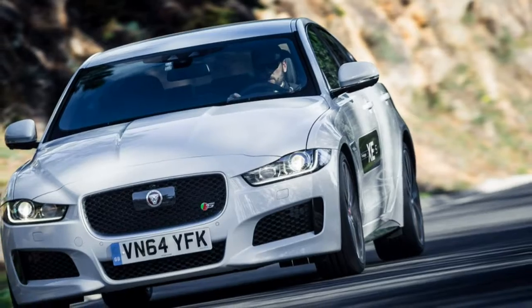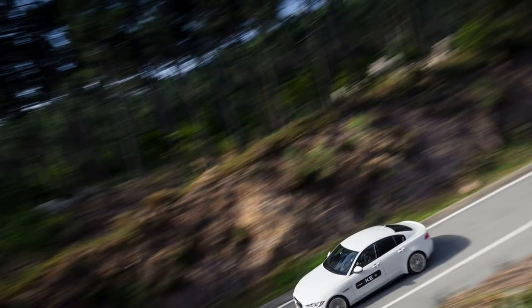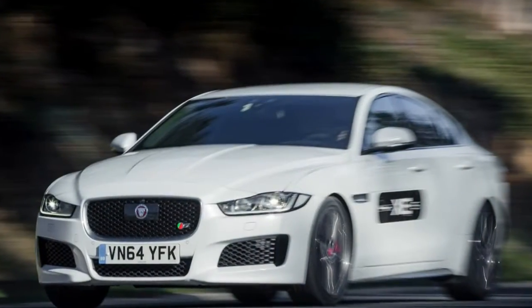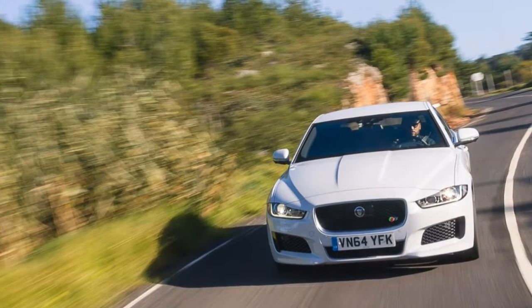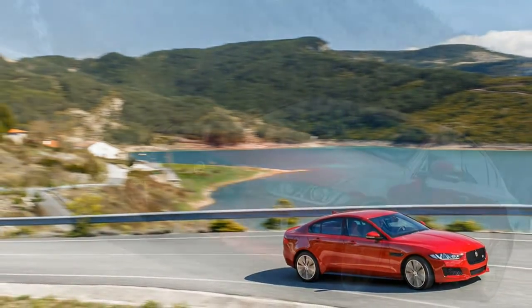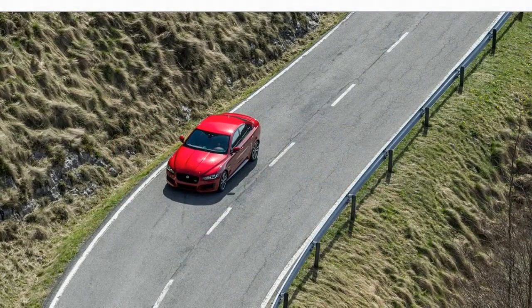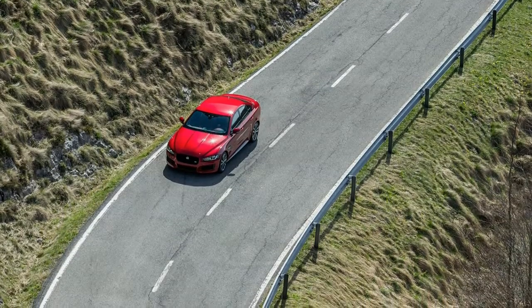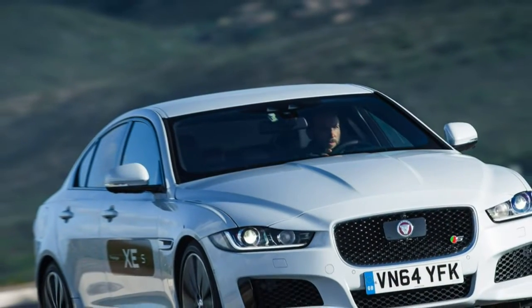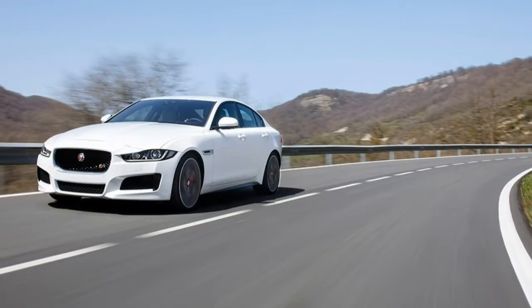Rear-wheel drive is standard, and all-wheel drive is offered on the XE 20D and XE 35t. Jaguar's AWD system is performance-oriented, operating mostly in rear-wheel drive mode unless traction dictates that power be sent forward. According to EPA fuel economy estimates, both the XE 25t and 35t should return 24 MPG combined — 21 city/30 highway — with RWD. The 35t AWD should return 23 MPG combined, 20 city/29 highway. The XE 20D returns 36 MPG combined — 32 city/42 highway — with RWD, and 34 MPG combined — 30 city/40 highway — with AWD.